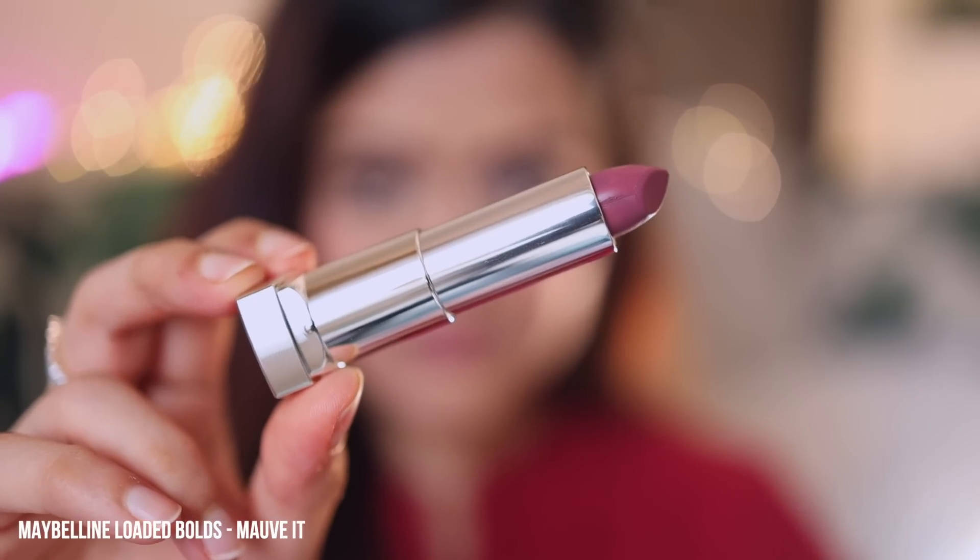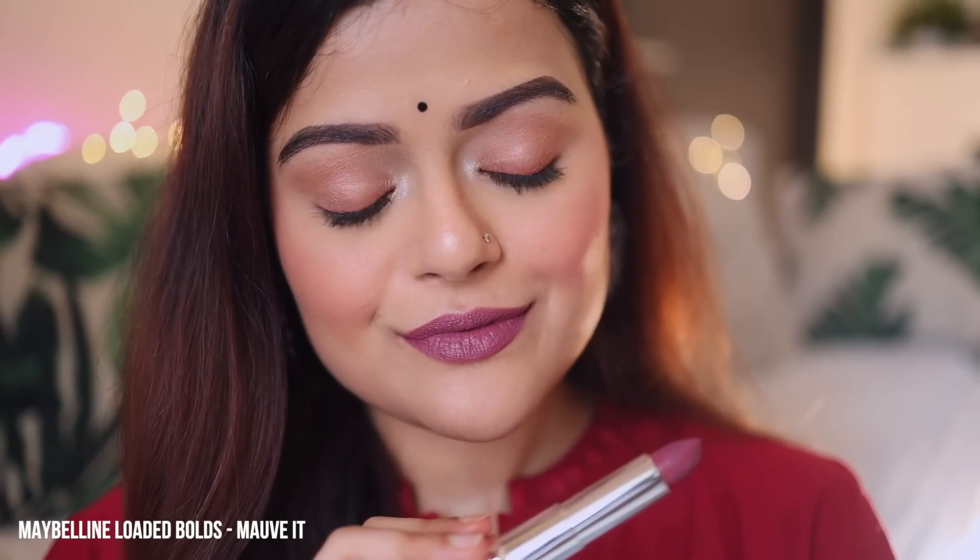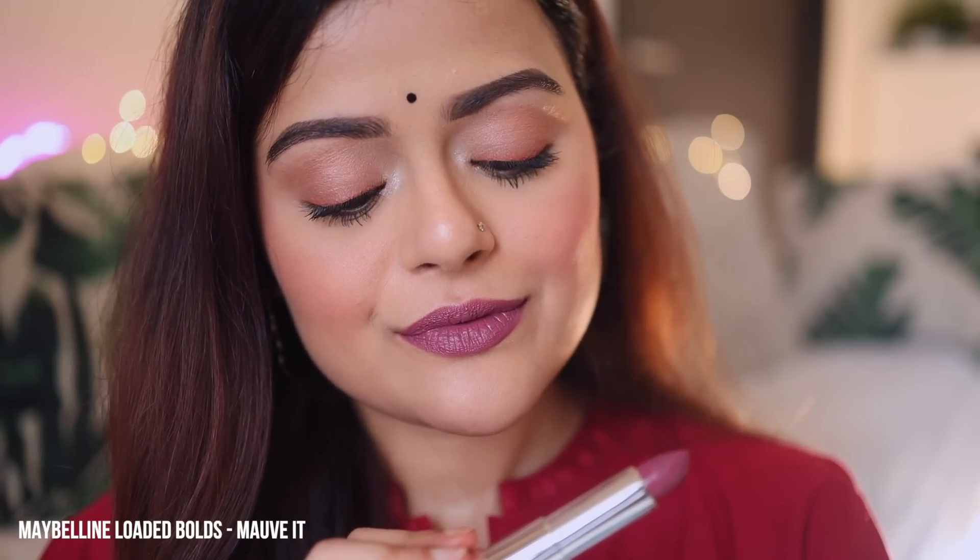The first lip color is Mauve It from Maybelline's Loaded Bold range. This color is suitable for all skin types. It's a beautiful mauve color with a hint of brown and it's just really flattering and nice. The lipstick is not transfer-proof though.